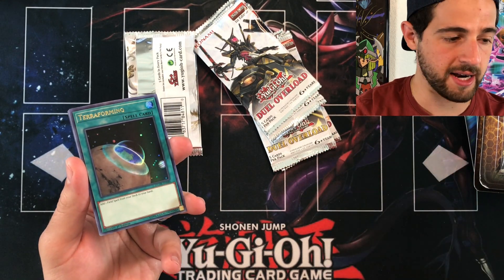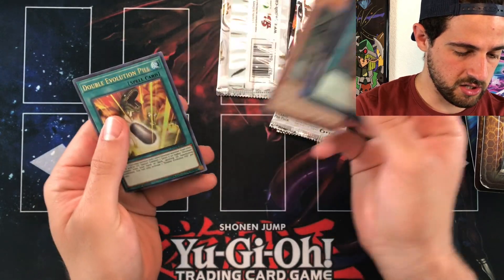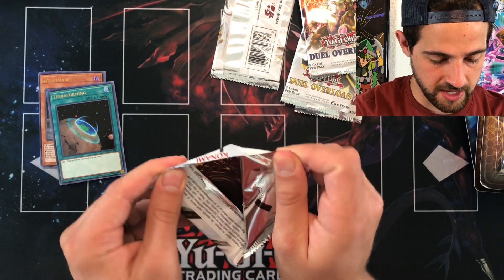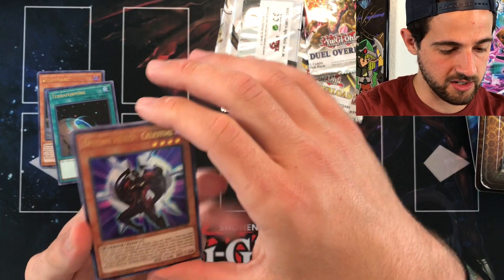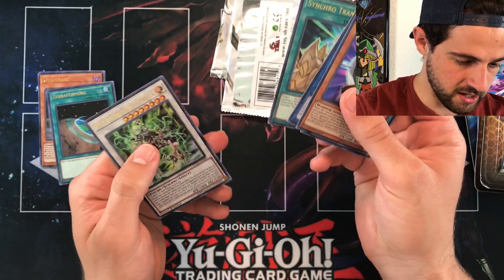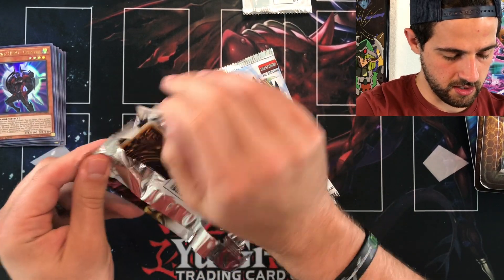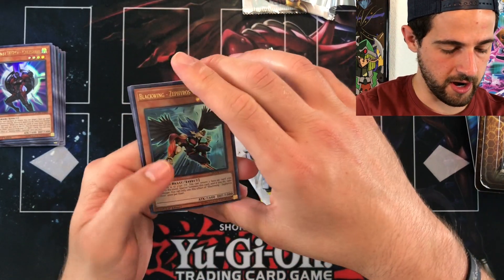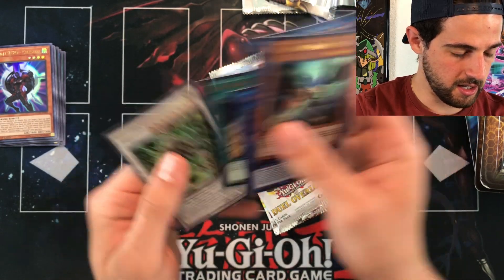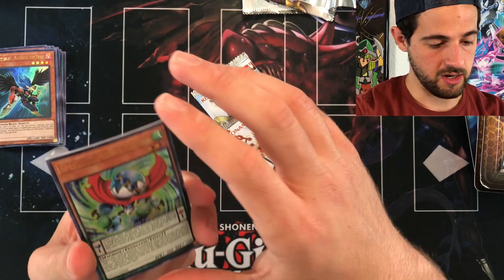The money cards in this set include Infinite Impermanence, Crystron Halqifibrax, Predaplant Verte Anaconda, Fantastical Dragon Phantazmay, and Crossroads Dragon. So far nothing crazy — all really good reprints and a ton of OCG imports. This was honestly one of the best products of 2020, but the funny thing is not a lot of the cards have held a lot of value. We got Celestial, Infernal Divisor, and Psy-Frame Lord Omega — nothing crazy yet. I'm hopeful though. That was just the first half — it's a $25 product and so far not worth $25. Let's see.